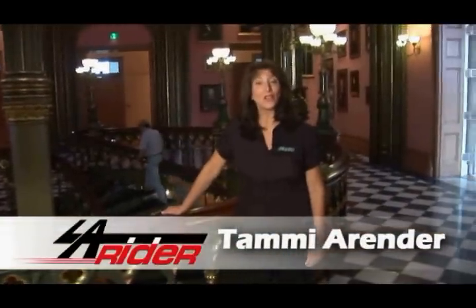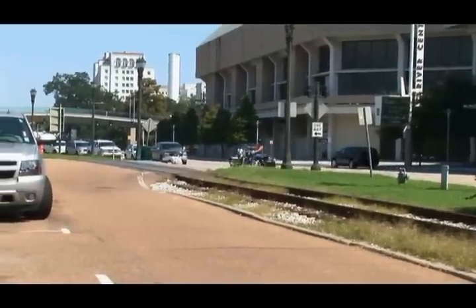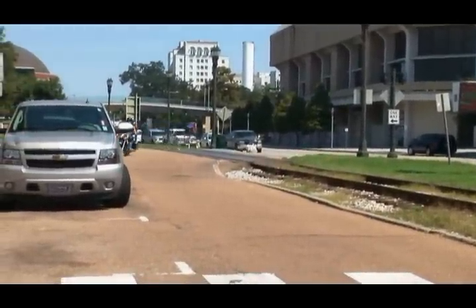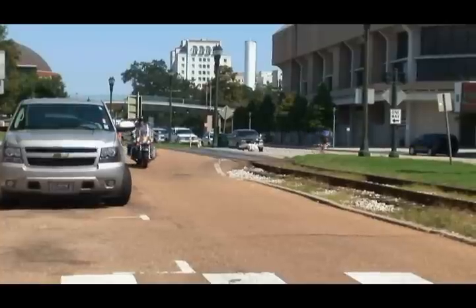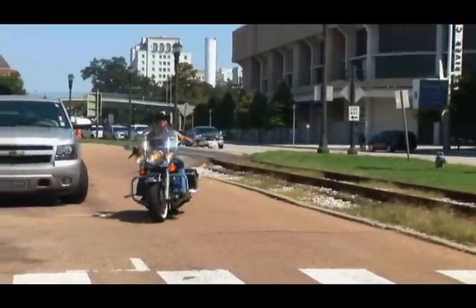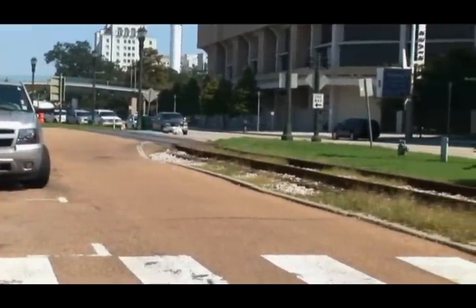Welcome back to LA Rider. Just across the street from the old state capital is the USS Kidd Veterans Memorial — a great place to visit whether you're a veteran or just interested in military history. It's just a short ride from Louisiana's old state capital to the USS Kidd and Veterans Memorial, located on River Road just across the street from the Baton Rouge River Center.